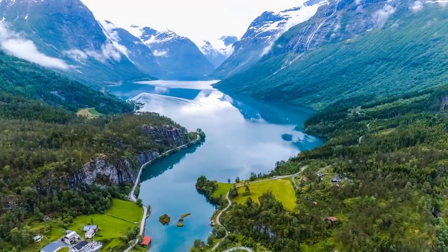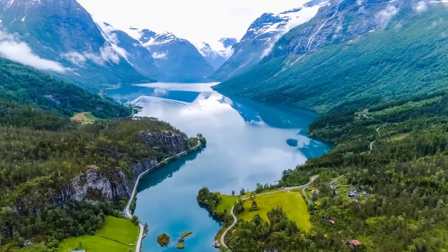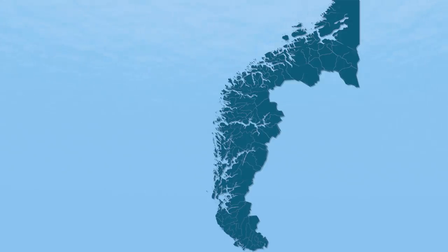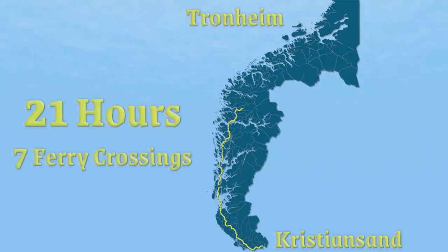Norway's landscape is dominated by the Scandinavian mountains and a coastline filled with deep fjords and glaciers, creating an extraordinarily complex geography consisting of over 50,000 islands. Because of this, two-thirds of its population lives in the southern region, making traveling to the northern areas difficult. The 1,100 kilometer stretch from Christensen to Trondheim takes 21 hours with an average speed limit of 48 kilometers an hour and requiring seven ferry crossings that can take as much as 45 minutes.